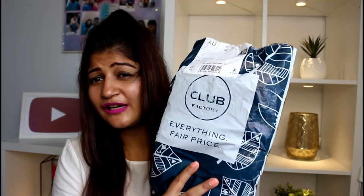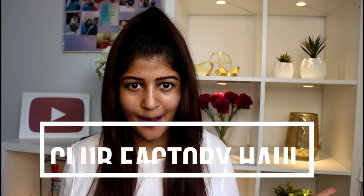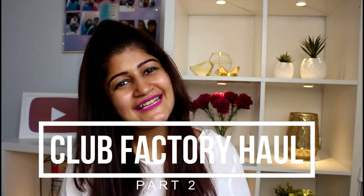Club Factory Haul has been my most popular video on my channel, so I am back with another one. This packet may look small but it has quite a few accessories, as I promised last time. I am doing the accessory haul this time. Since you all have been loving the Club Factory Hauls, I have decided to do it more frequently, so if you are new to my channel and haven't subscribed, consider subscribing because you're going to see a lot more Club Factory Hauls coming up. Without any further ado, let's get started.